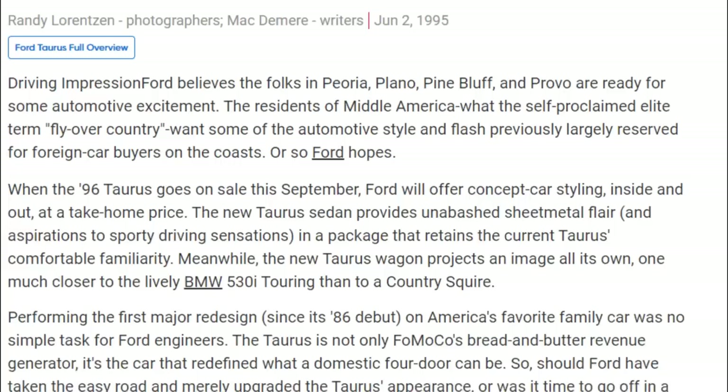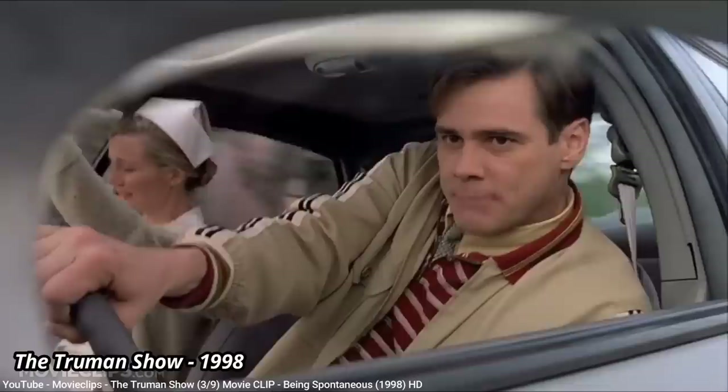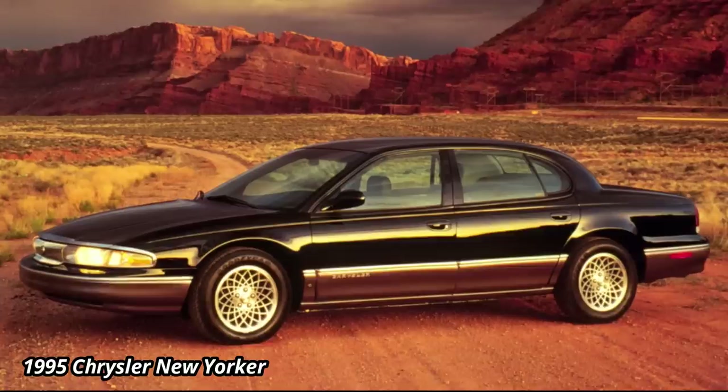The automotive press was, at least at first, generally accepting of the third-gen Taurus, thanks to improved handling and an improved driving experience. But the public response was mixed at best. Whereas the first-gen Taurus was sometimes criticized for what was considered a jellybean look, the third-gen swung way farther, often being called the bubble Taurus. Maybe Ford wanted to emulate the success Chrysler was having at that time with the more rounded shape of its LH cars, like the New Yorker, but went a bit too far.